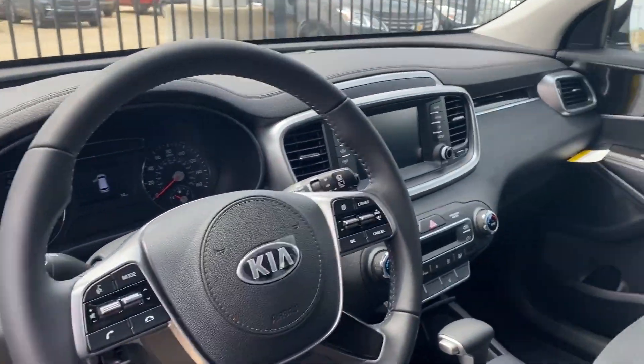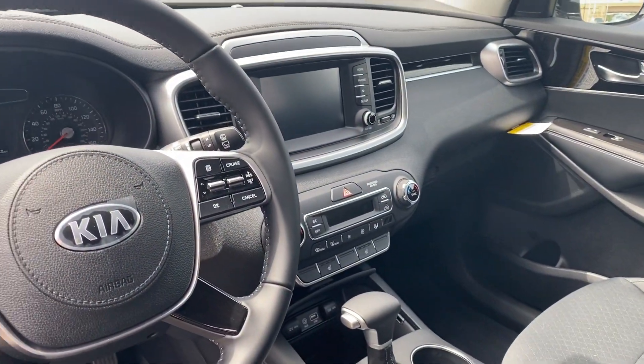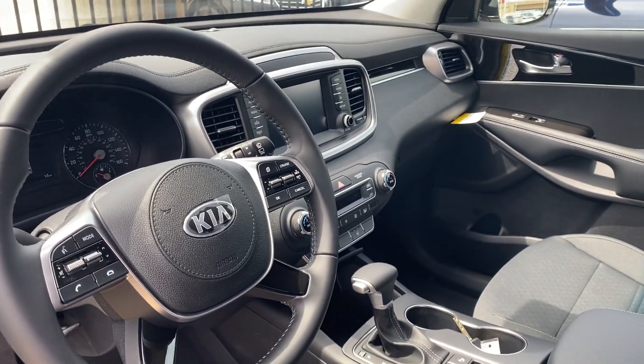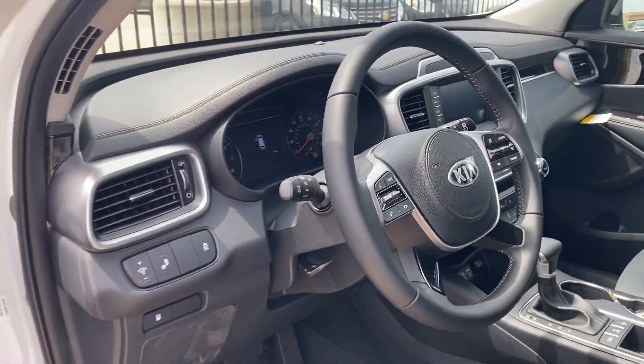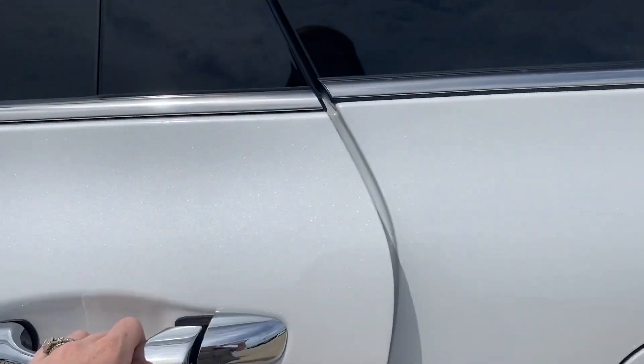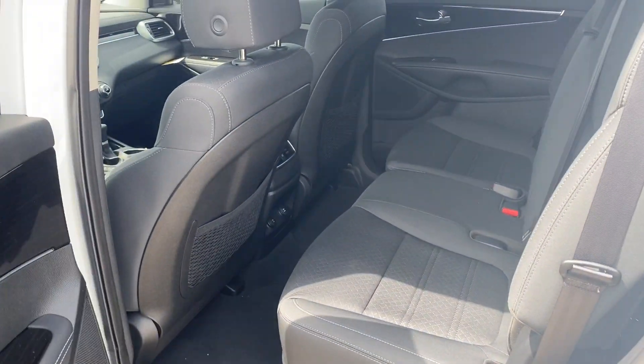Starting up front, we do have Apple and Android CarPlay, heated front seats, dual climate control. Gas mileage on this is 21 in the city, 26 on the highway, for a combined 23.